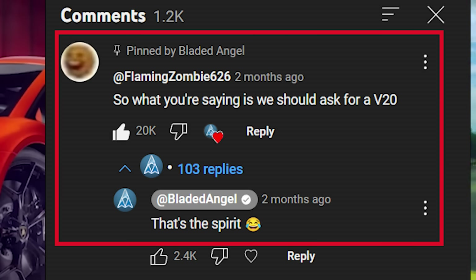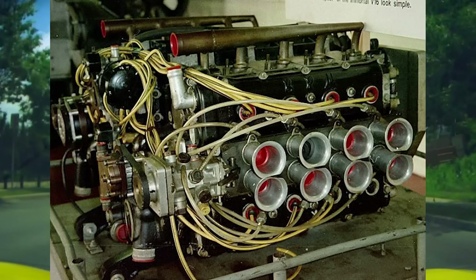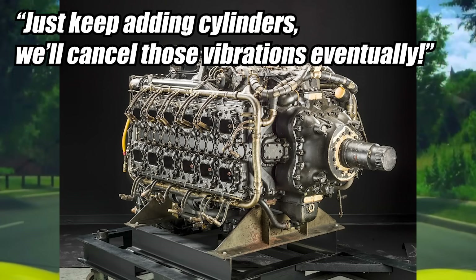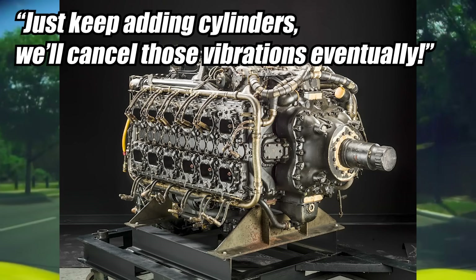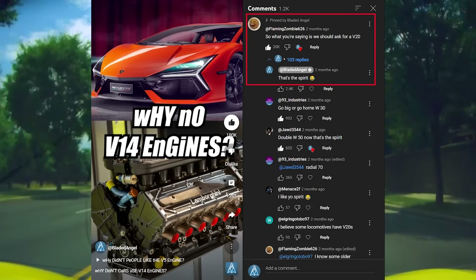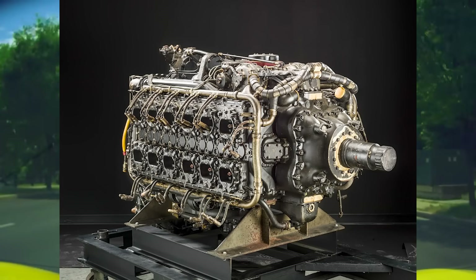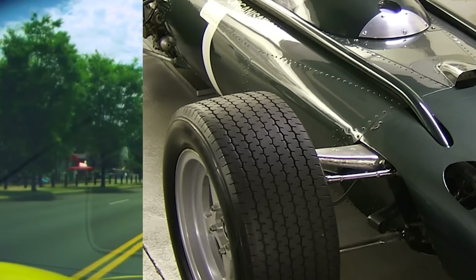And I know you were memeing, and I know I was memeing when I pinned your comment, but after researching the wacky H16, it turns out the logic of just keep adding cylinders does actually work for the H platform — because the H24 is far more reliable, far more successful, and far more abundant than any other H platform out there. So don't build an H engine unless you literally go big, all the way to 24. Otherwise the engine's going to break down, and then you won't be able to go anywhere.